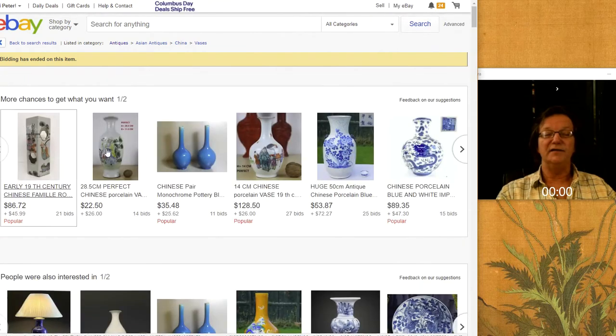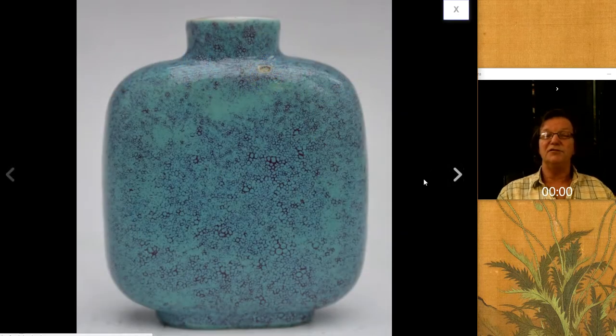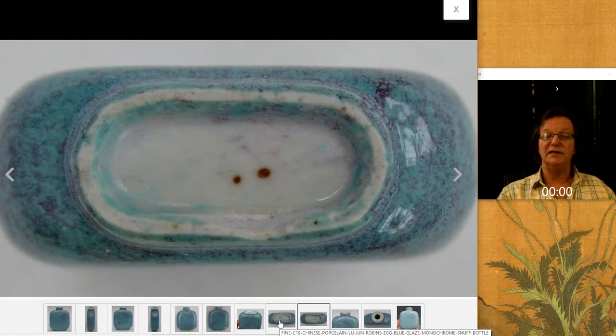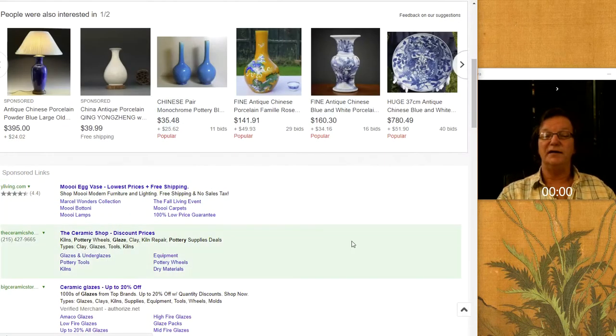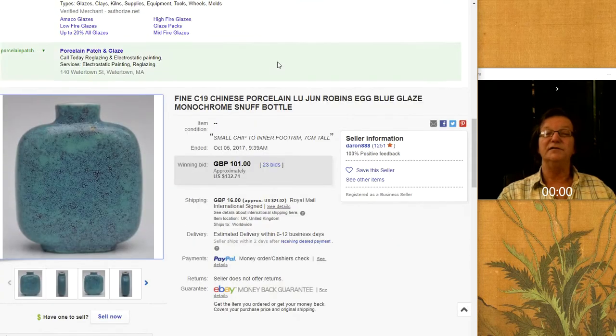There was this rather nice robin's egg blue snuff bottle. It had one little firing flaw up on the shoulder — a late 19th century example. There was a little nick out of the foot, but it was on the inside so it isn't really much of a problem. It brought $132.